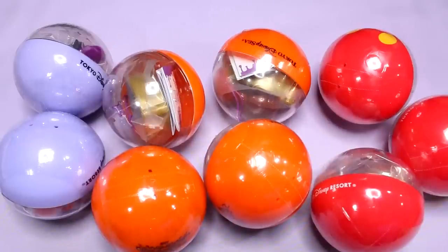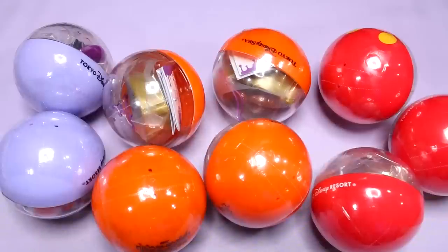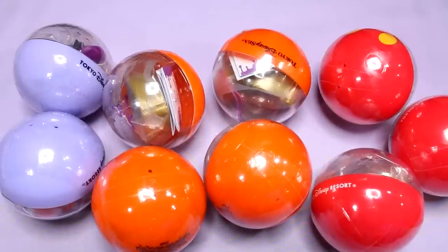Hey guys! Today I have a bunch of gashapon, or toy capsules, from Disneyland and DisneySea, Tokyo Disney Resort here in Japan, and I thought I would check them out with you guys.